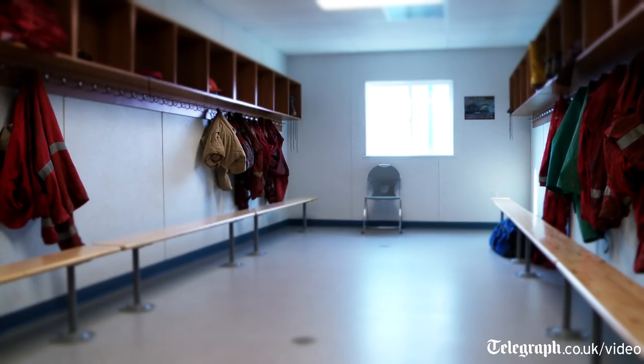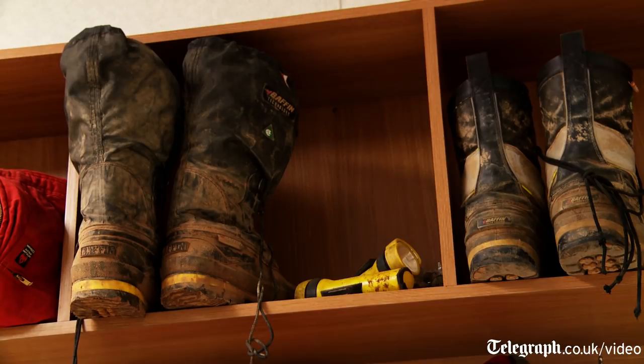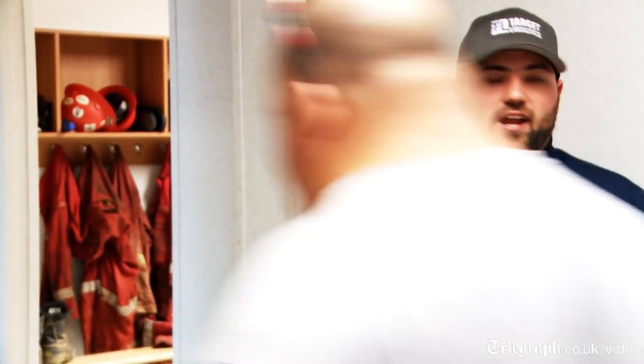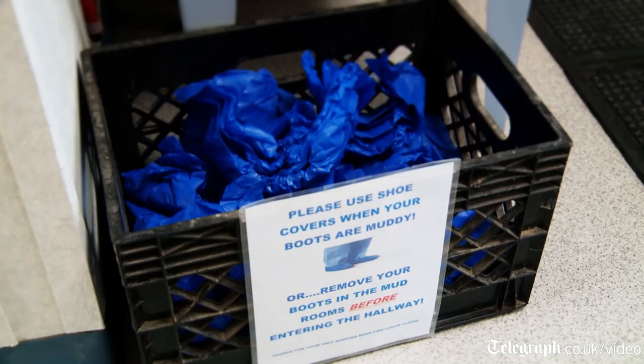We'll go in here and show you all the amenities that we have to offer and give you a good inside tour. This is called the mudroom, and what this is designed for is to allow the guys to come in, get out of their gear — their overalls, their boots. We have booties so if those are the only boots they wear in and out to the room, they can put those on just so they don't track mud and dirt into the room. We want to keep it nice and clean.